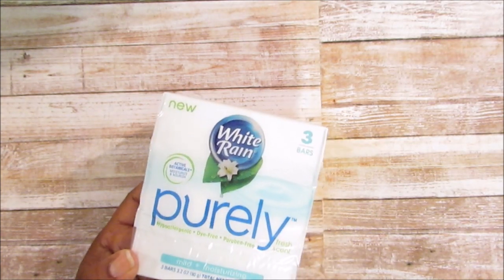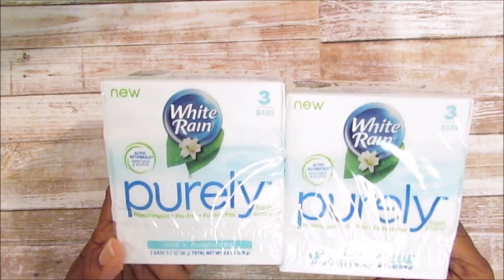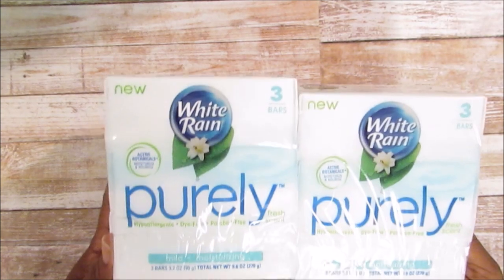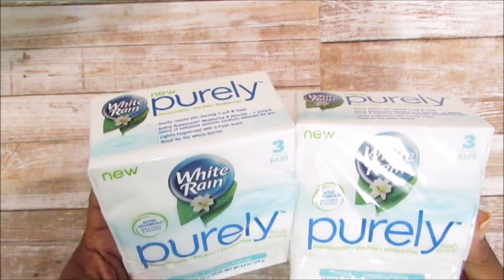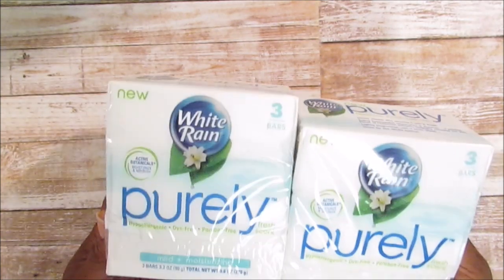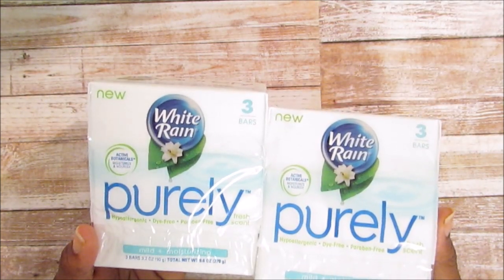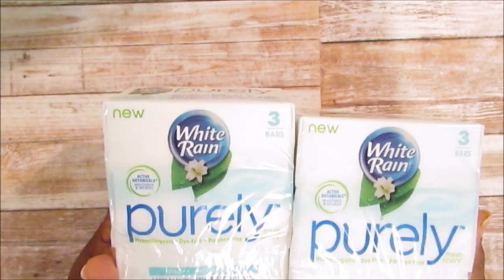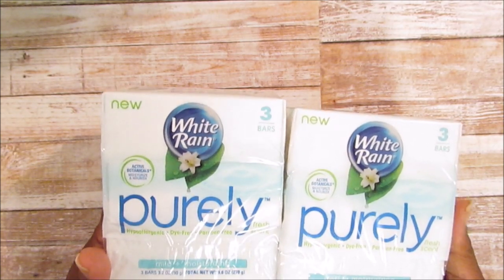I ended up picking up two of these because they are really nice. I was skeptical because it was White Rain — didn't think it would lather — but I like this even for myself. It's mild, hypoallergenic, dye-free, and paraben-free. I picked this up mainly for JJ because of his eczema, but it works for the whole family. Hubby sometimes gets itchy after showering. It lathers really well, smells good — a light fragrance — and you get three for a dollar, so great price.